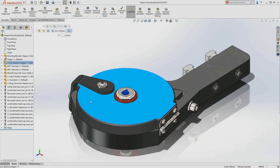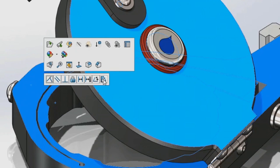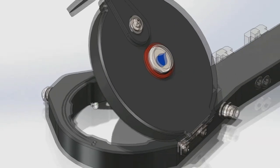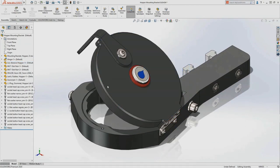We also added angular limit mates and distance limit mates to the context-sensitive toolbar for quick mates. You can now set the current value, max, and min right there in the toolbar, allowing you to create more mates quickly without having to open the full-blown mate tool.